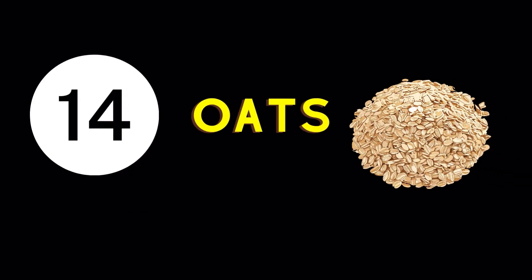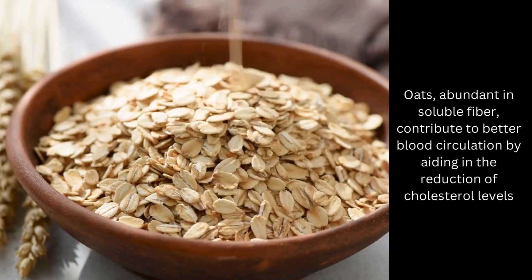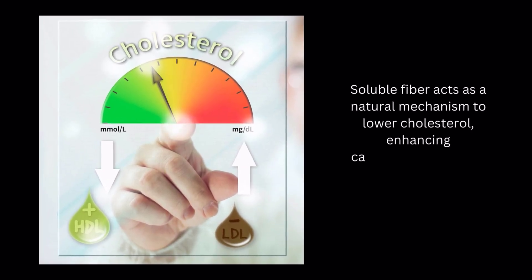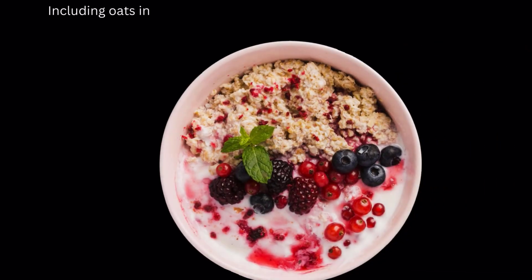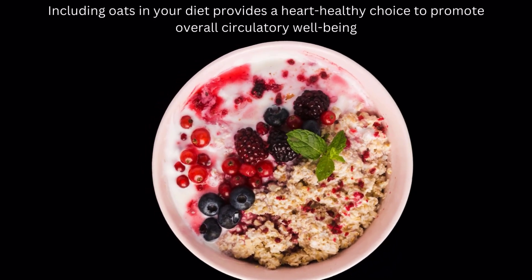Blood Circulation Enhancing Food Number 14: Oats. Oats, abundant in soluble fiber, contribute to better blood circulation by aiding in the reduction of cholesterol levels. Soluble fiber acts as a natural mechanism to lower cholesterol, enhancing cardiovascular health and supporting optimal blood flow. Including oats in your diet provides a heart-healthy choice to promote overall circulatory well-being.